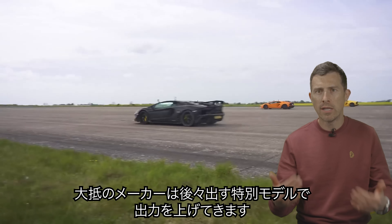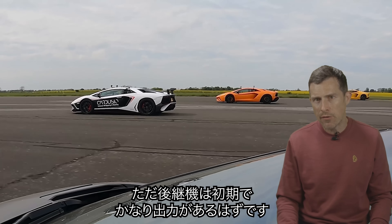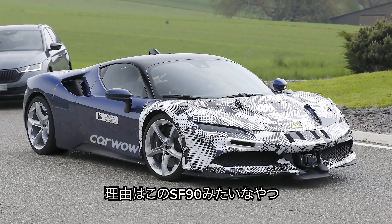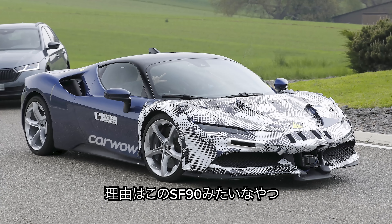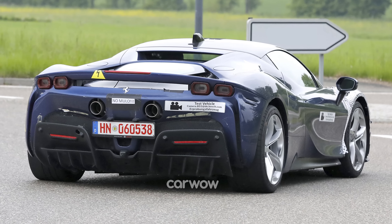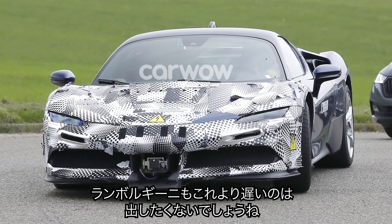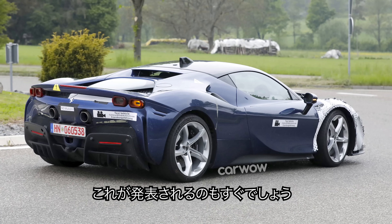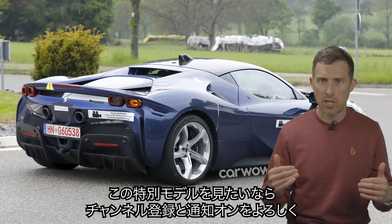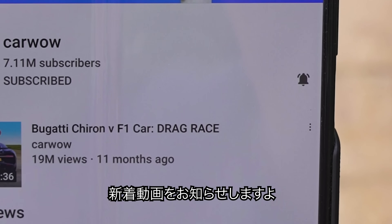Usually manufacturers wait a while after they've released a car to issue a special edition with a bit more power, but Lamborghini might have to be a little bit quicker with the replacement of the Aventador. It looks like there's a special edition version of the Ferrari SF90 called the XX, which will have a bit more power. So Lamborghini don't want to release their new Aventador and then be left with the second most powerful car in its class. They'll soon be releasing special edition versions, and if you want to find out exactly what those will be, you need to follow this channel — make sure you're subscribed and hit the bell icon.